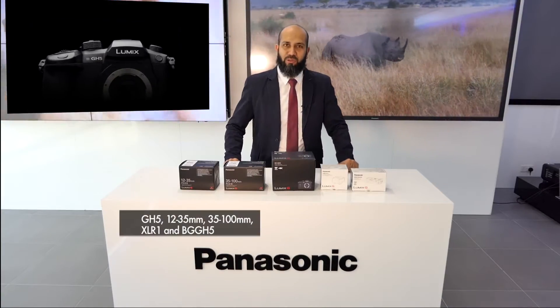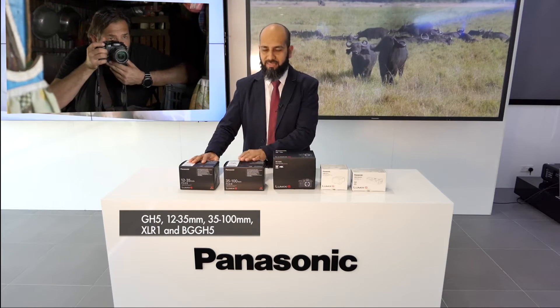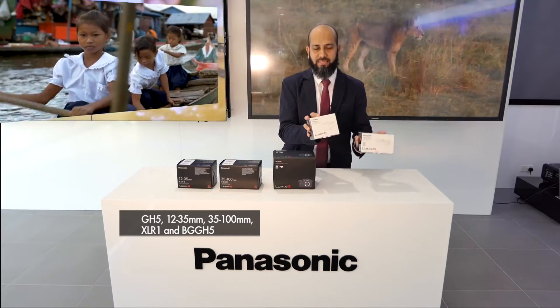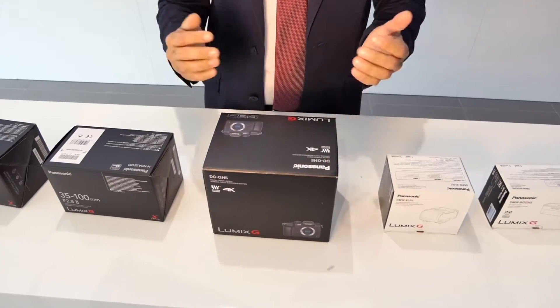Now let me not make you wait any longer. Here is the GH5. Here are two lenses — the 12-35 and the 35-100. And here we have two accessories: the XLR1 and the BG GH5. So let's get started.